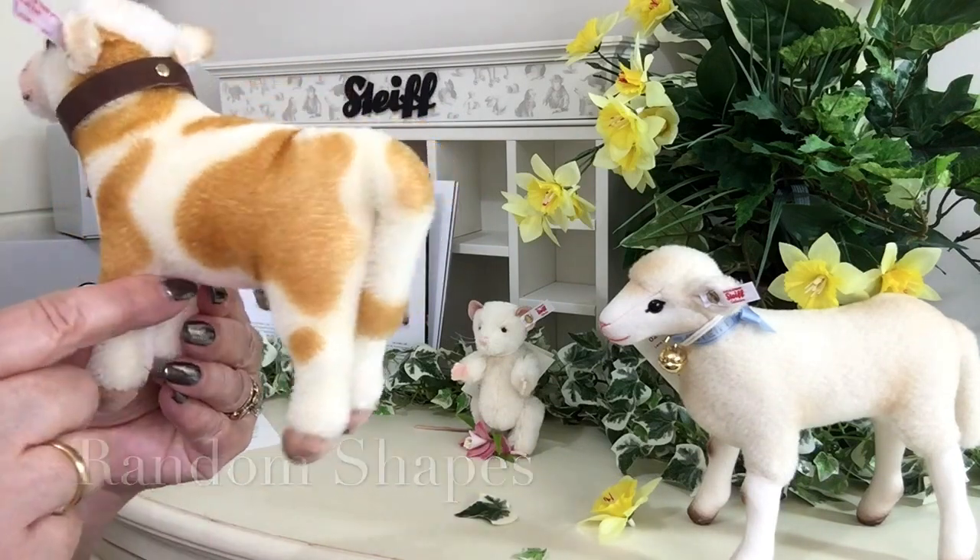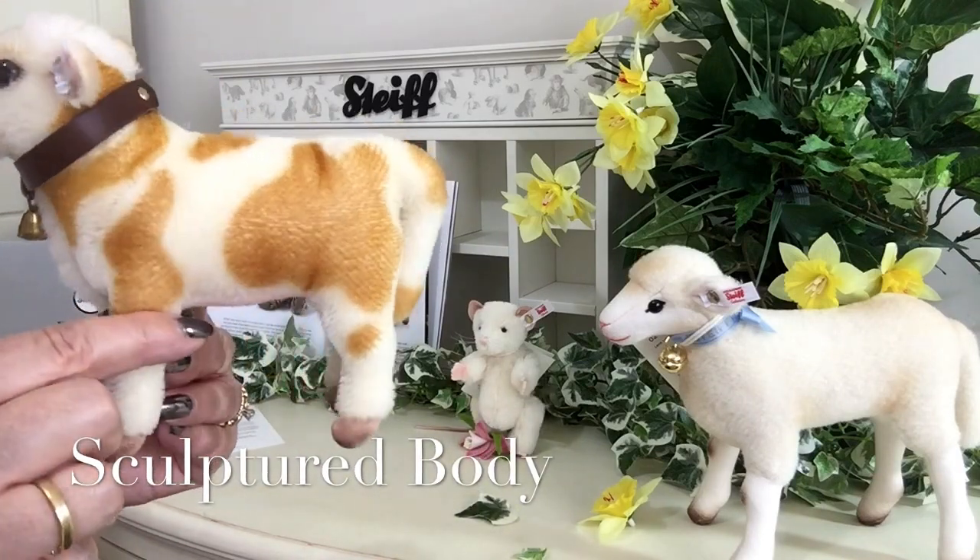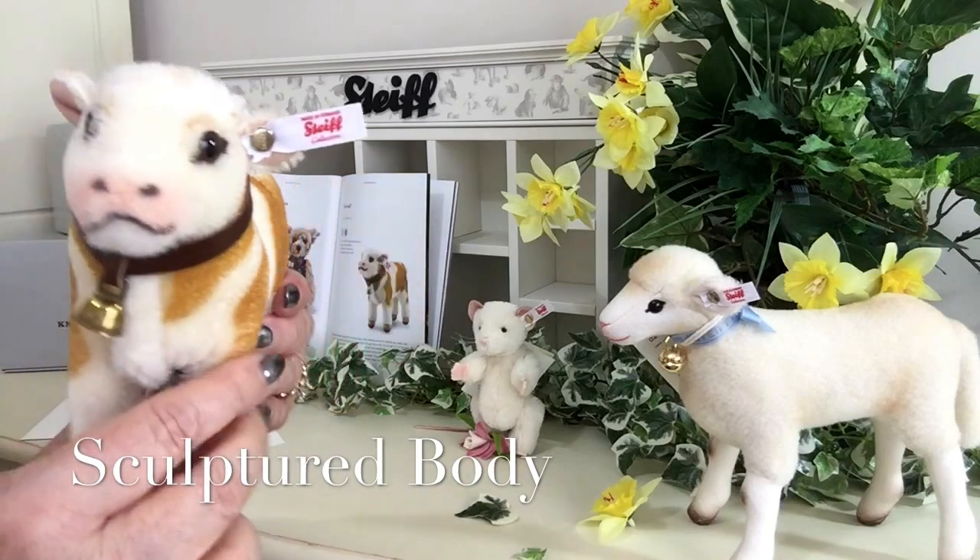Look at the hump on his back, just like the big cows will have. But of course he's just a little calf, so he's got to grow into his skin really.